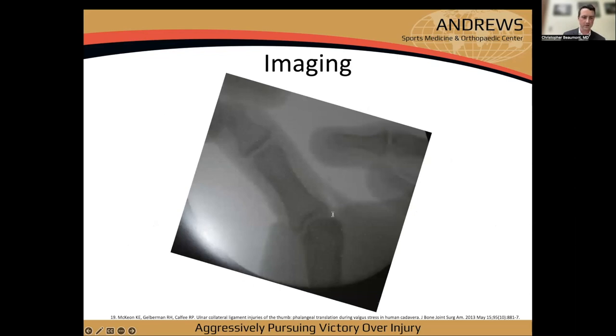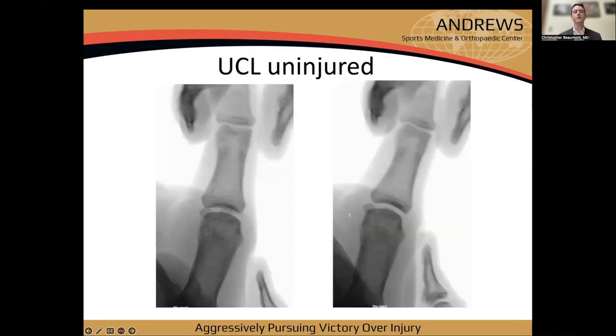Here's a case showing grossly unstable proximal phalanx sliding over the metacarpal head. Dr. McCown had an excellent JBJS study on translation in these injuries, where after sectioning the proper and accessory collateral ligaments the proximal phalanx would translate significantly over the metacarpal head — not just angular deformity. Uncovering of the metacarpal head is another helpful finding to look for.